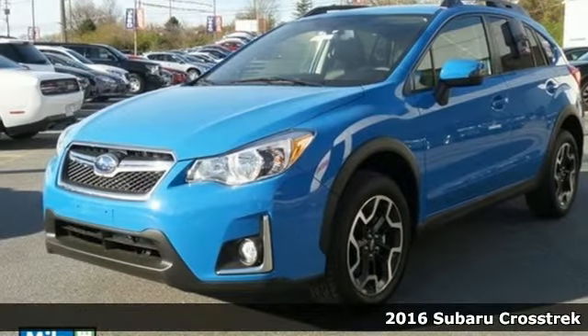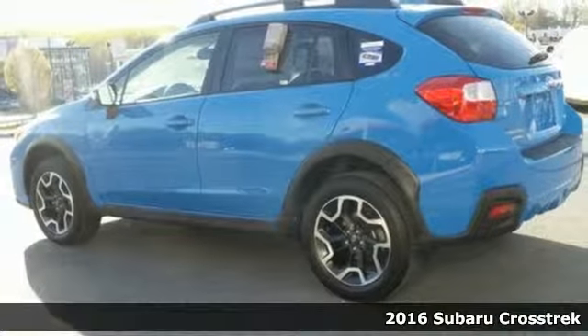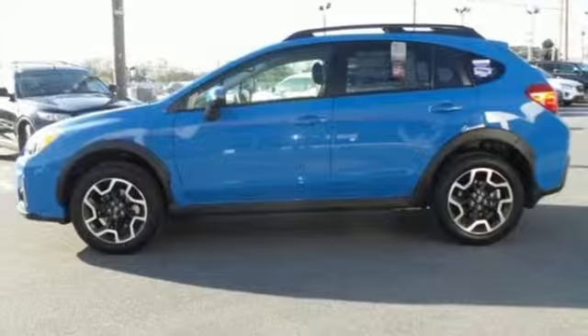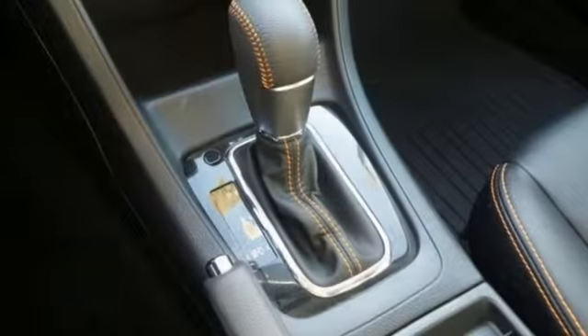It's a 2016 Subaru Crosstrek. Load your friends and gear and go all out in this capable, yet comfortable, Crosstrek. With symmetrical all-wheel drive and integrated roof rails, this crossover is intelligently designed to handle anything you throw its way.